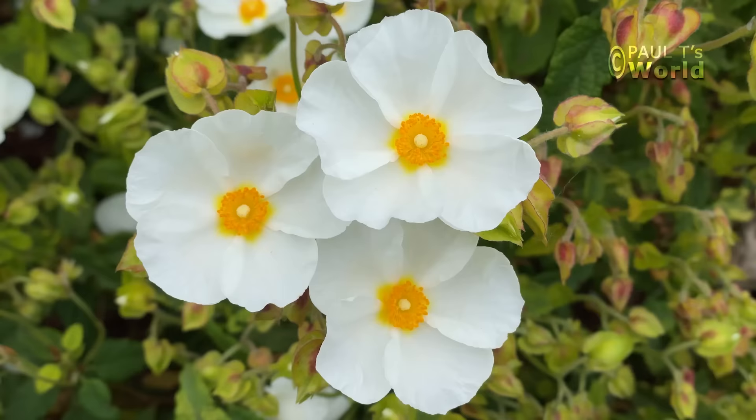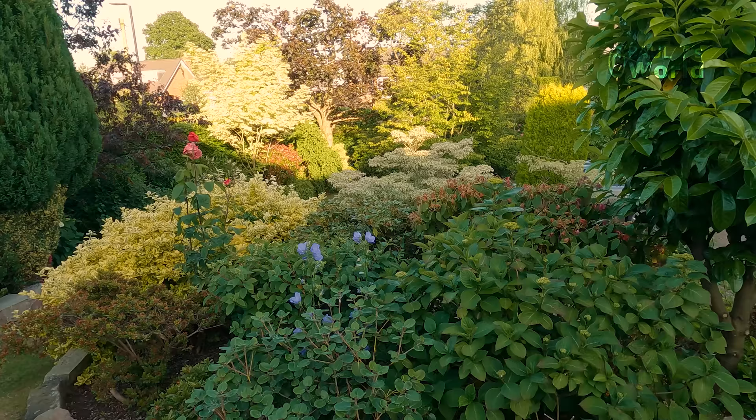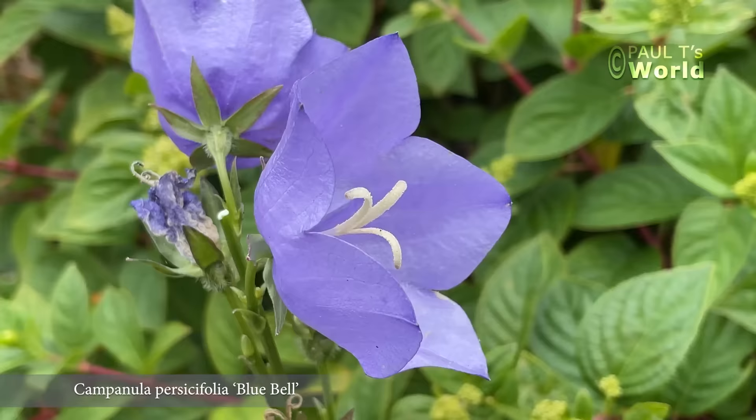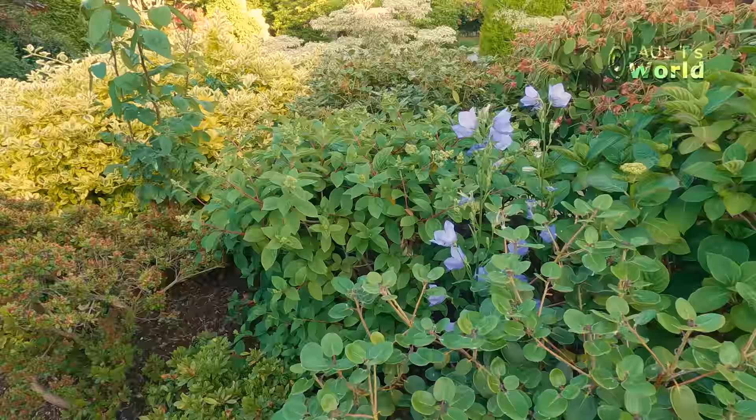Here's a new plant — this is a cistus. I bought this about a month ago; it flowers with white flowers. And what have we got here on the upper terrace? We've actually got some campanula flowering, all self-seeded. I love it when they just pop up where they like.